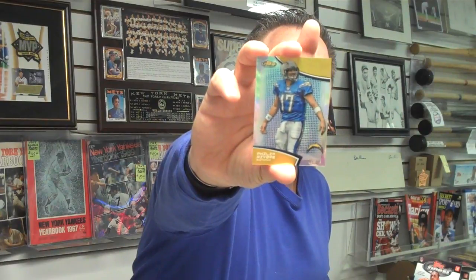And quarterback Philip Rivers, Refractor numbered out of 299, San Diego Chargers. And our next mini box — remember, two mini boxes per box. We sell this product by the box, by the mini box, and by the pack in our store.